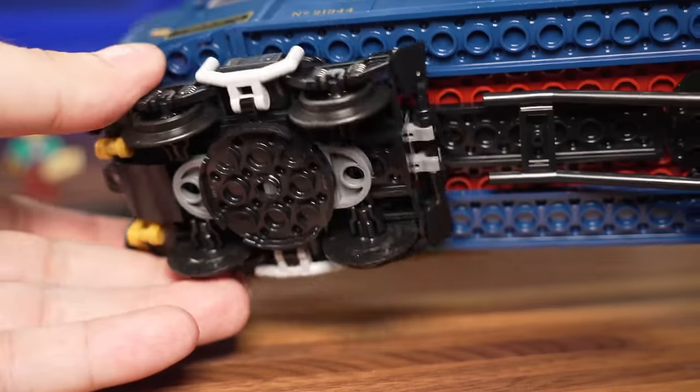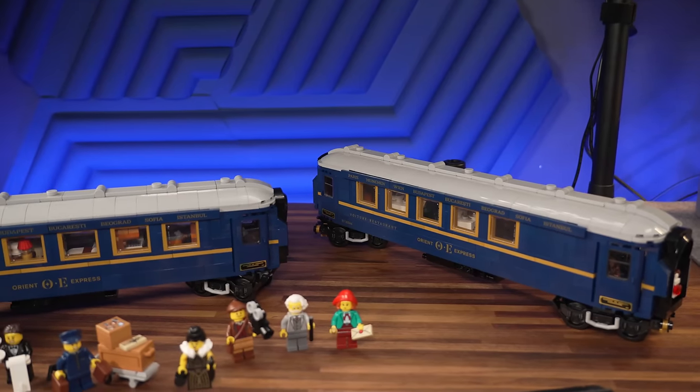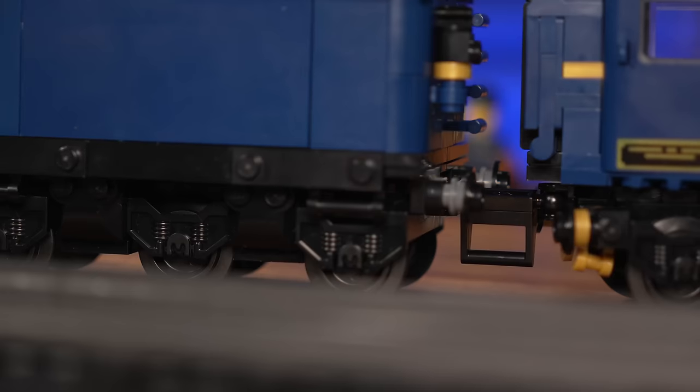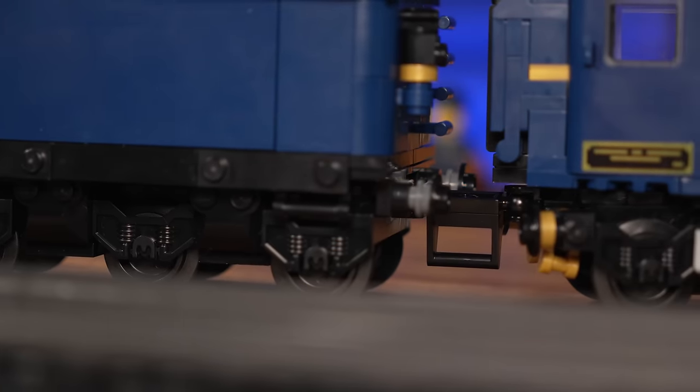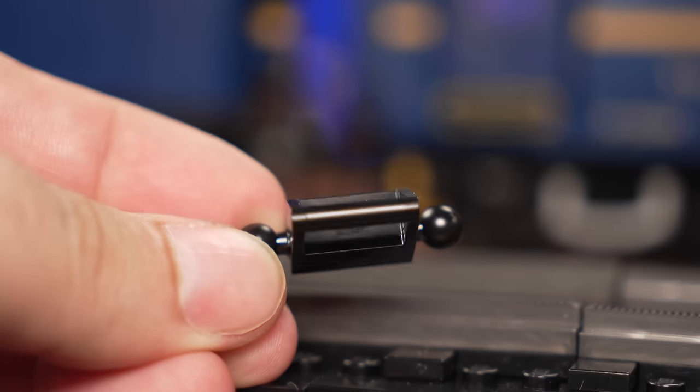The wheel assemblies rotate so that the train can accommodate curved tracks. The roofs are holding 64 grey 2x2 curved slopes all together. The train elements connect easily thanks to the ball joint connectors, and there's even a handle brick so you can hold them while connecting for easier assembly.